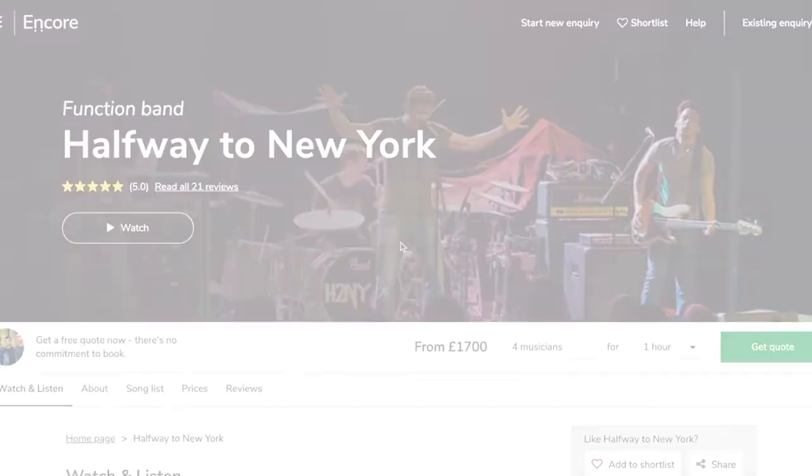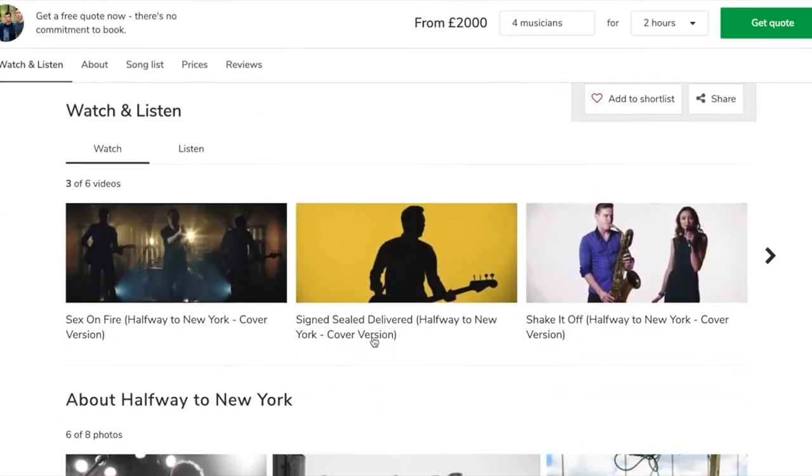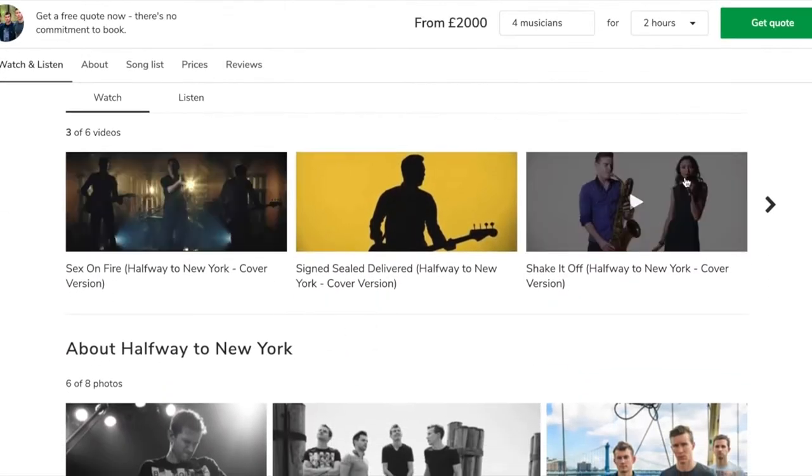I'm James, I'm the co-founder and CEO of Encore, and today I just wanted to give you a quick tour of our brand new Encore profiles.